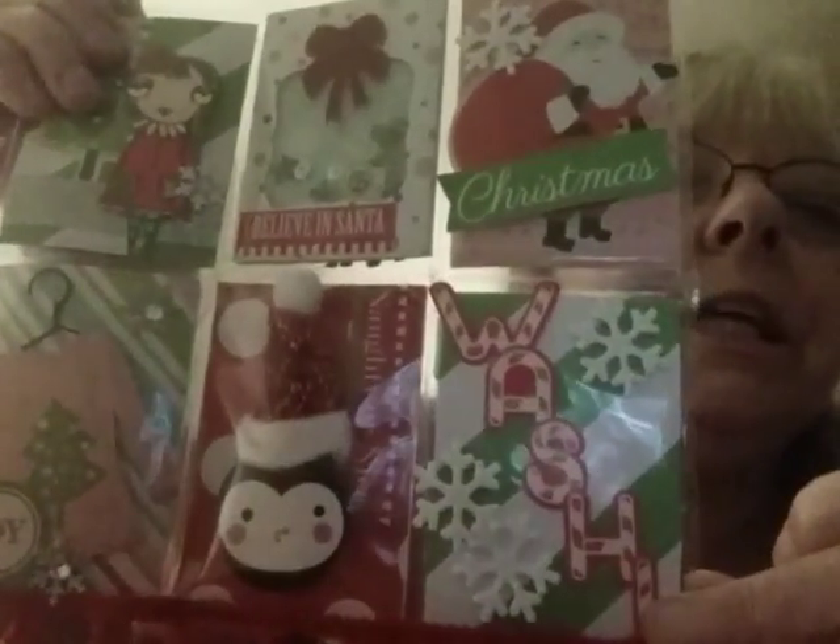And she put on there washi tape just in case I was so giddy — like I am when I get something like this — that I couldn't think of it. And that is all the Christmas washi. This one I definitely do not have — it's that gorgeous.